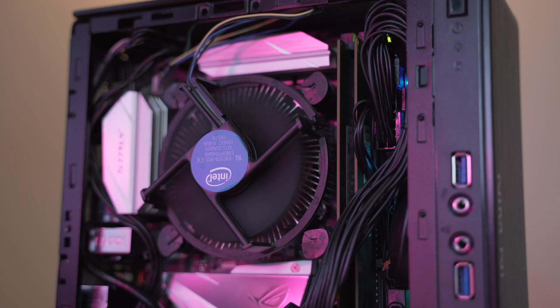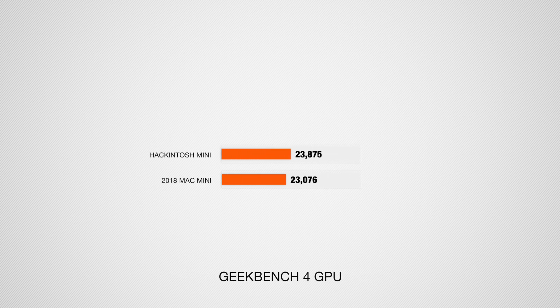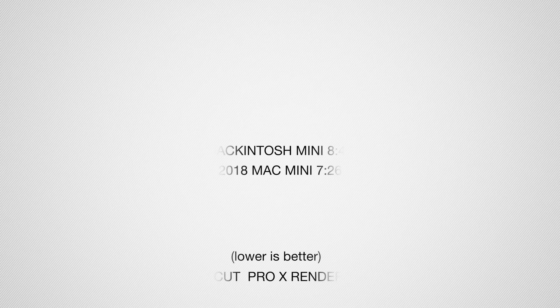Now that we have both systems specced out and priced out, let's talk about performance. When it comes to the Hackintosh Mini, I didn't do any overclocking — number one because it is using a stock Intel cooler, and also because the base and boost clock is very similar to the 2018 Mac Mini, so I wanted to level the playing field. When it came to synthetic benchmarks, we saw slightly higher numbers coming out from the Hackintosh Mini. We saw higher numbers in Geekbench for both GPU and CPU performance, and also in Cinebench R15 and R20. However, when it came to real-life use case scenarios such as rendering videos in Final Cut and DaVinci Resolve, we did in fact see faster numbers out of the genuine 2018 Mac Mini.